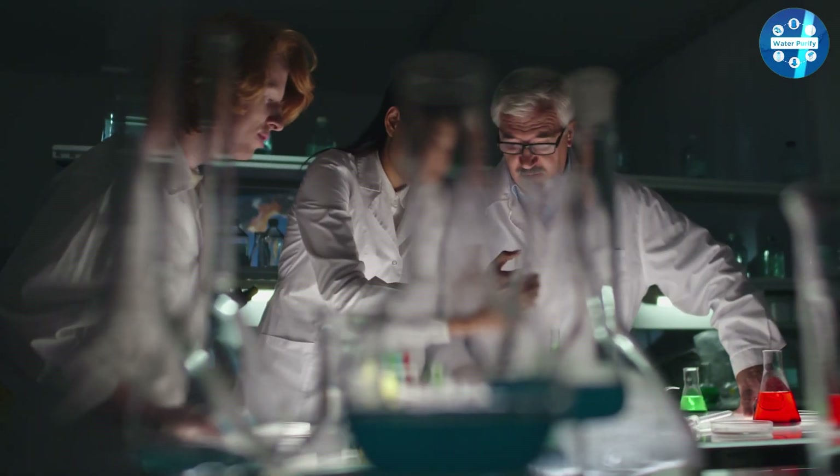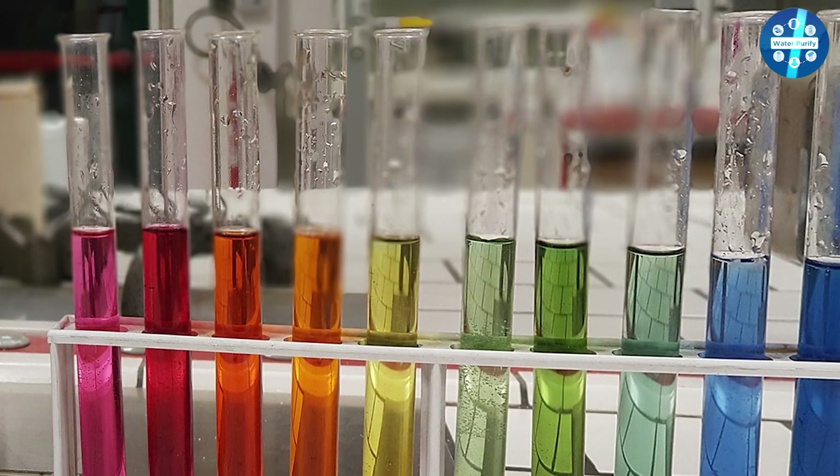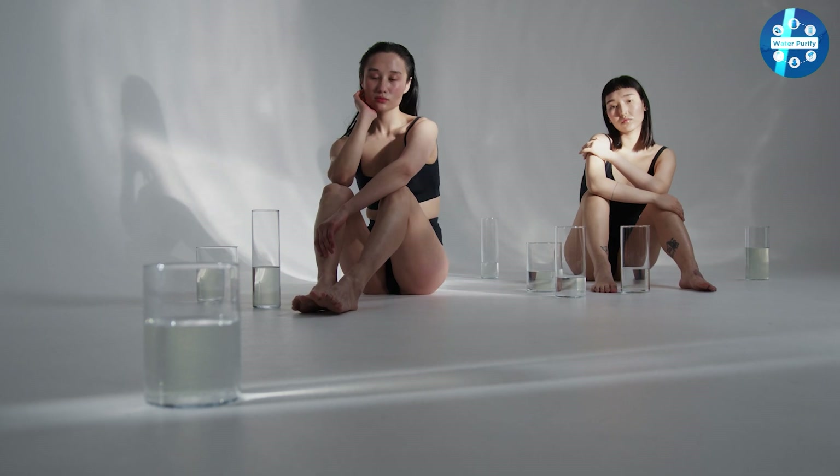The United States Environmental Protection Agency (EPA) indicates that the pH of water needs to be between 6.5 and 8.5. However, the pH of tap water in the US is between 4.3 to 5.3, according to WebMD. The acidity of water is mostly due to the area you live in.